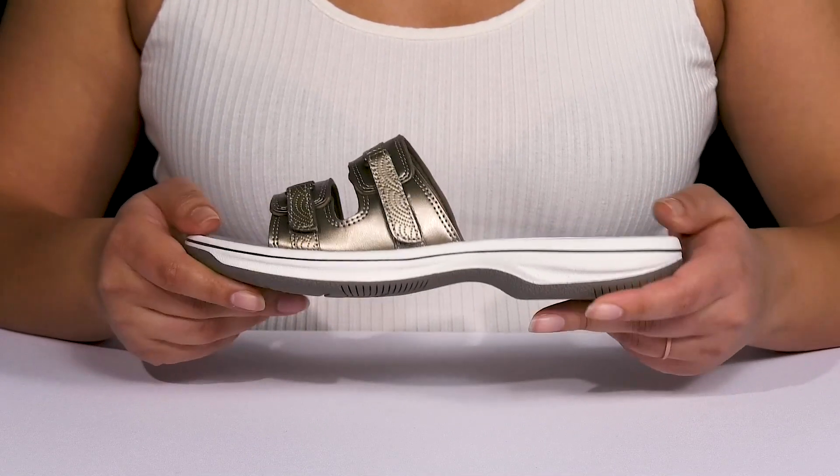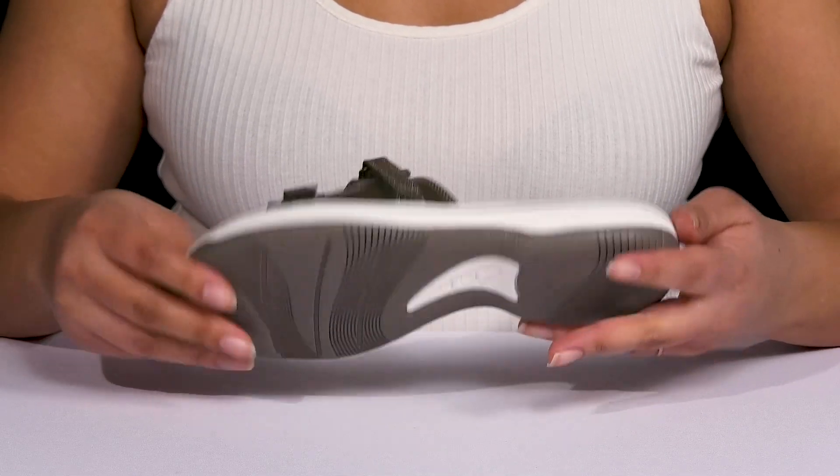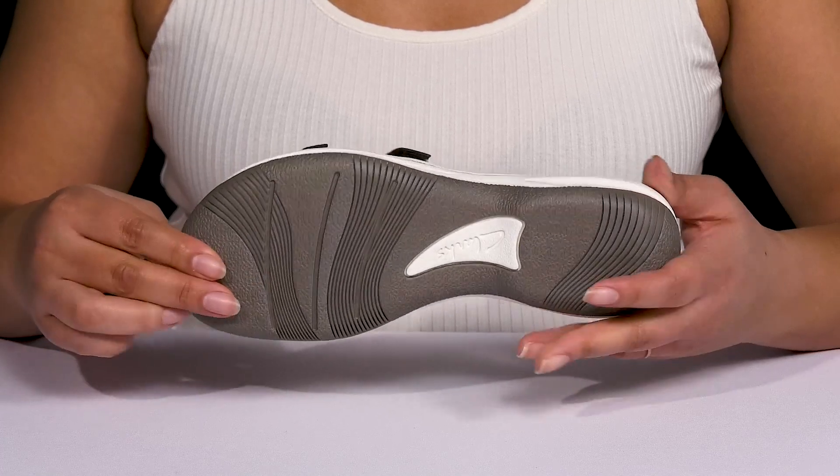They're lightweight with a sturdy and durable build that's made to last, and you'll get a small lift from the platform. It's all on top of a durable synthetic outsole that is grippy to keep you stable.